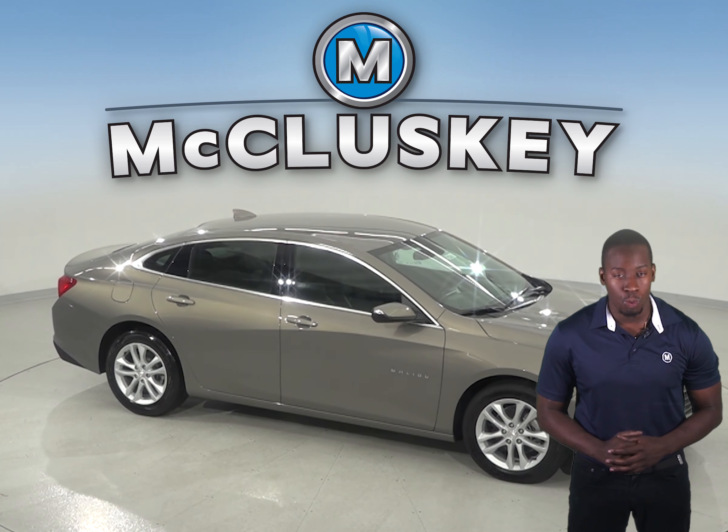The Toyota Camry doesn't offer active grille shutters. Come see why the Chevrolet Malibu is the better choice over the Toyota Camry. The Chevrolet Malibu will always be a reliable choice — try it out with our free 48-hour test drive, and if you decide to buy it, we'll cover it with our free lifetime mechanical warranty for unlimited miles and unlimited years.